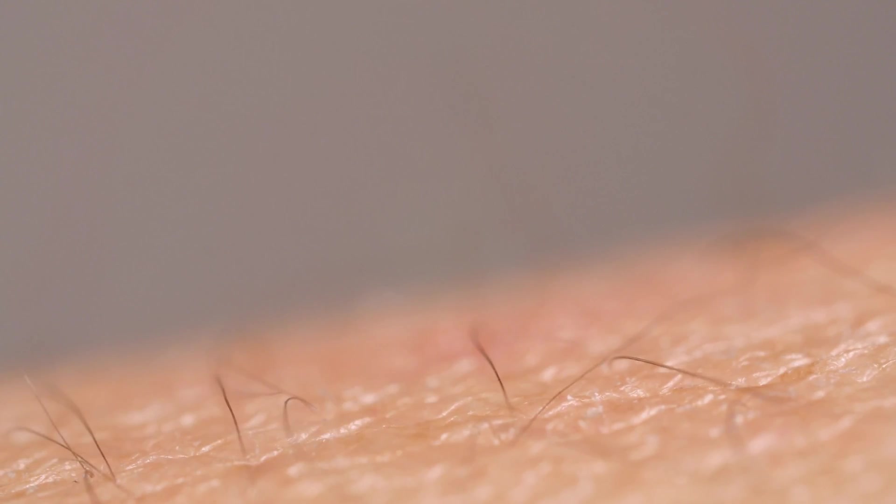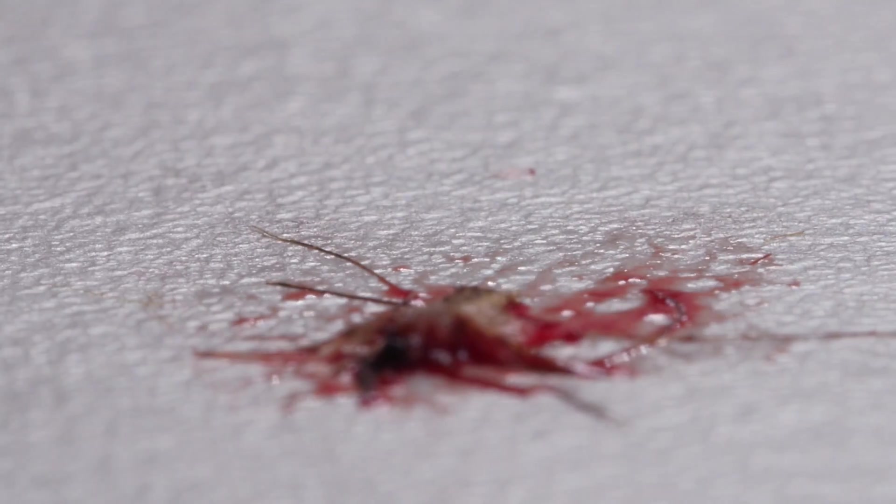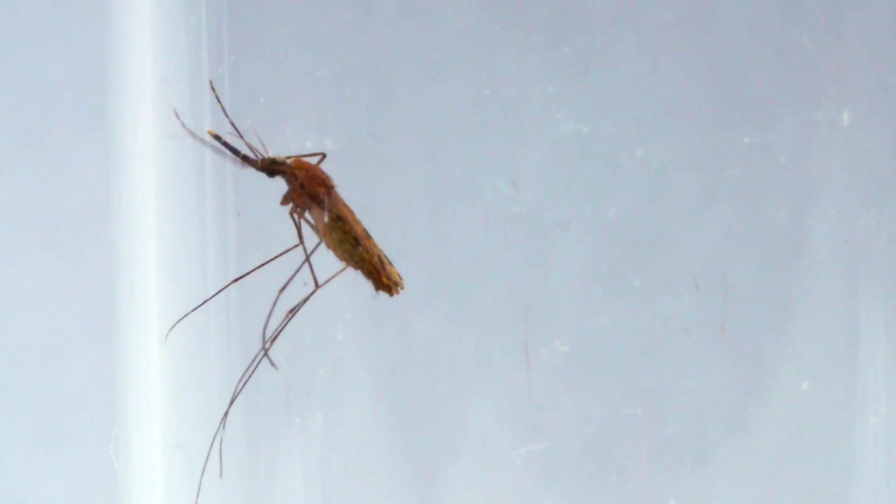There's nothing in it for her — the viruses and parasites are just hitching a ride. But this is what makes mortal enemies out of us and mosquitoes. They take our blood. Sometimes we take theirs. But often, not soon enough.